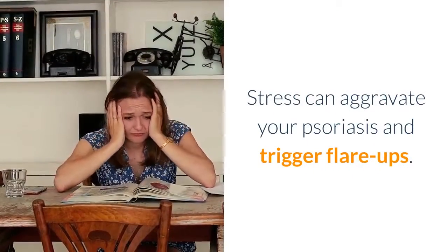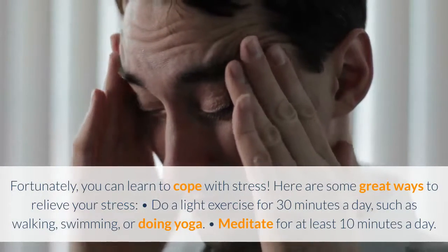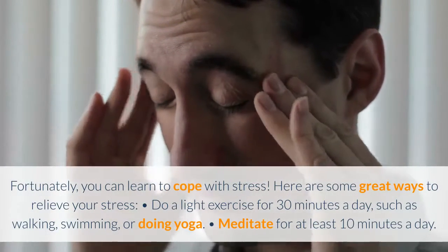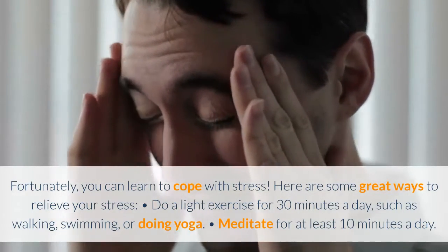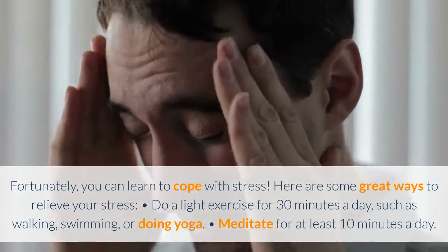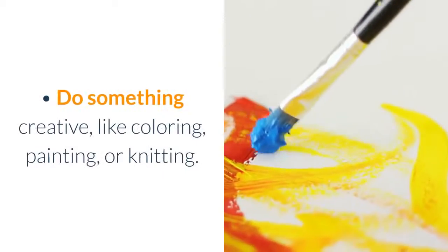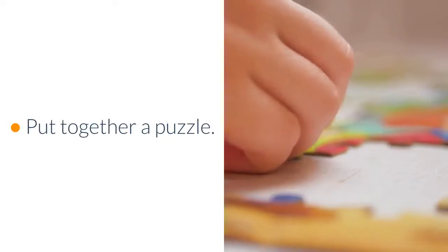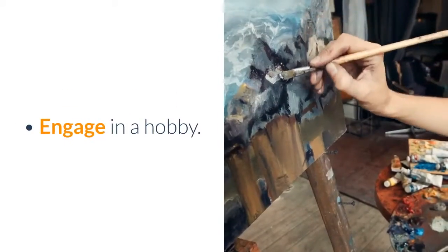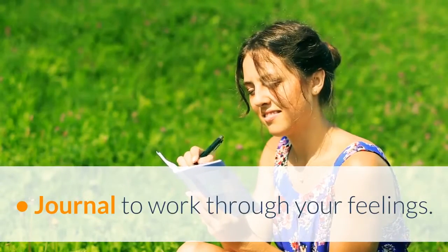Learn to manage your stress levels. Stress can aggravate your psoriasis and trigger flare-ups, but you can learn to cope with it. Here are some great ways to relieve stress: do light exercise for 30 minutes a day such as walking, swimming, or yoga; meditate for at least 10 minutes a day; do something creative like coloring, painting, or knitting; put together a puzzle; engage in a hobby; talk to a friend; or journal to work through your feelings.